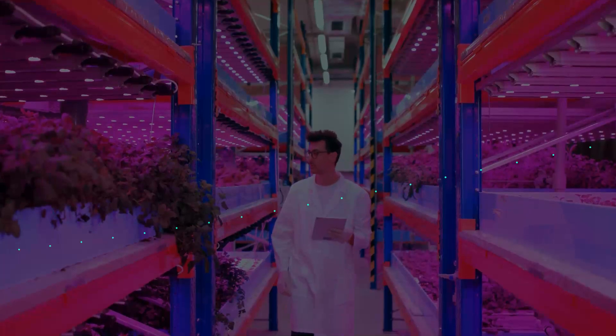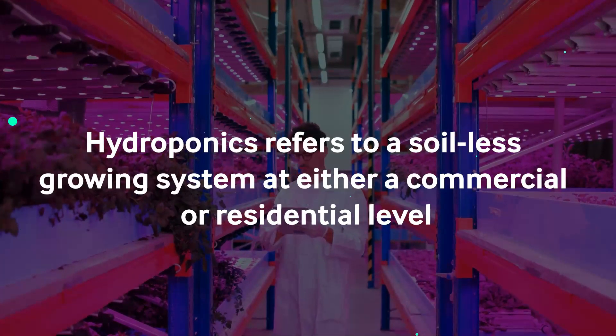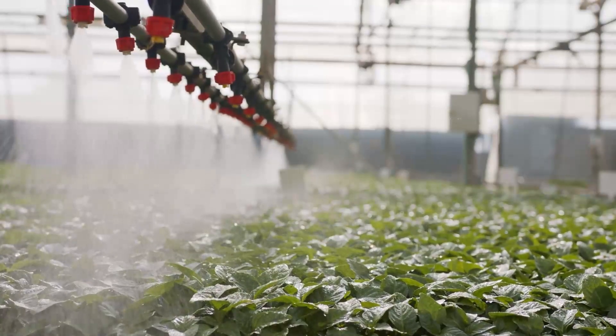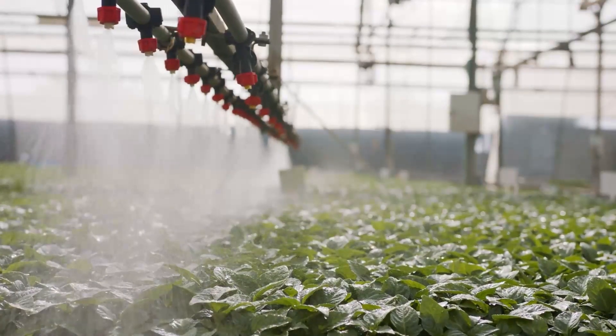Hydroponics refers to a soil-less growing system at either a commercial or residential level. These systems help plants grow by providing water and nutrients through a non-soil growing medium.